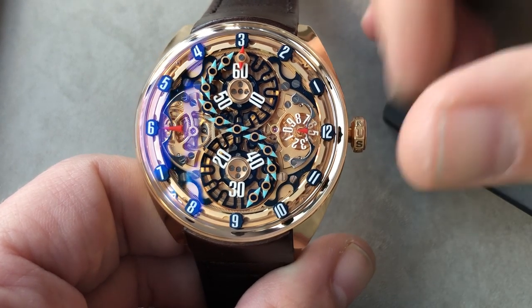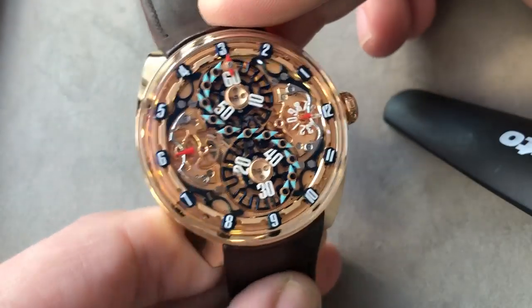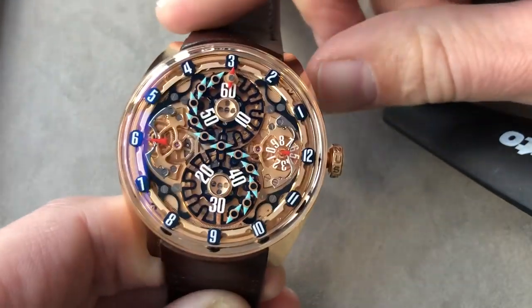The system is absolutely original, as there are very few alternate time displays that have no precedent, and this is one of the few.